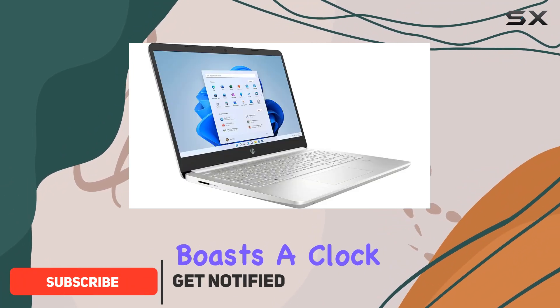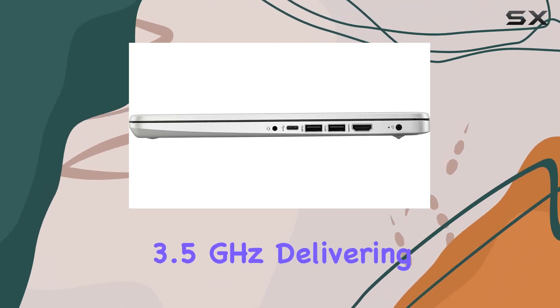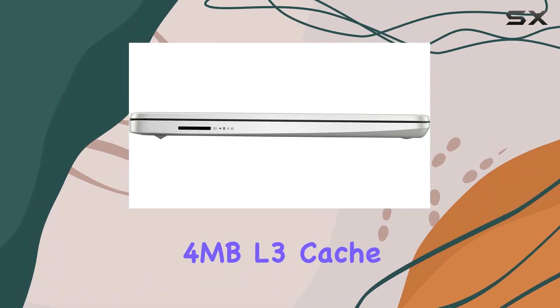This laptop boasts a clock speed ranging from 2.6GHz to an impressive 3.5GHz, delivering punchy performance with its 2 cores, 4 threads, and 4MB L3 cache.